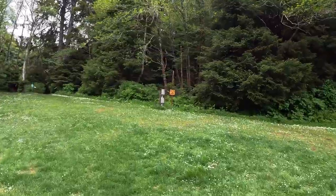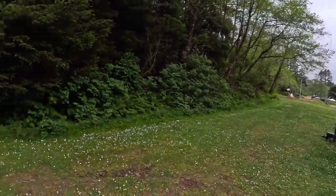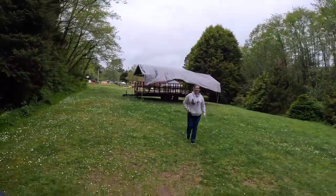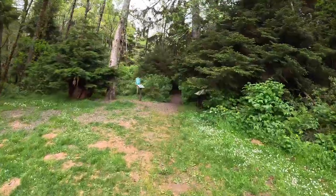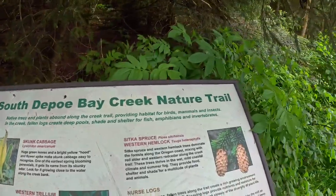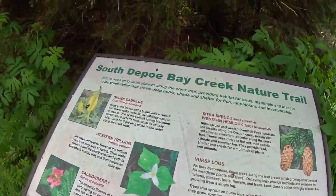Let me show you a little bit so you understand where we are. That's Depot Bay, that's a little park, that's a boat launch, bathrooms, parking — and there's a trail. And I got somebody who always stays behind getting lost. It's the first time I've been here so I'm gonna enjoy this one. South Depot Bay Creek Nature Trail — so it's gonna have flowers.